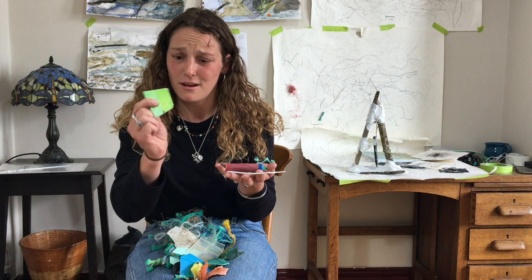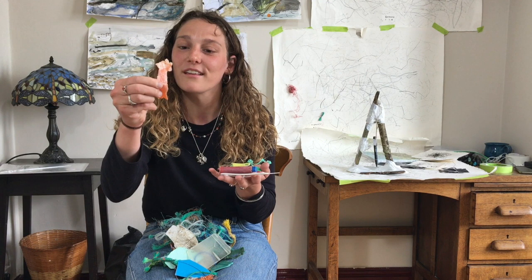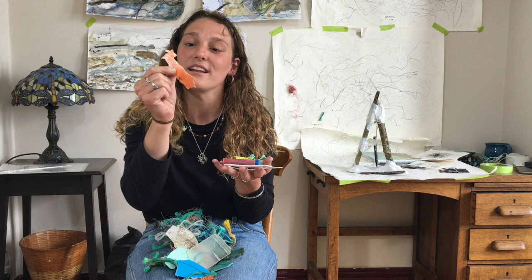I found bits of surfboard and bodyboard, bits of plastic with teeth marks that I have no idea if it's a shark or a dog. This is the sort of thing that really excites me — something that's obviously been used and worked and could have been there for decades, could have been there for weeks. I don't know.